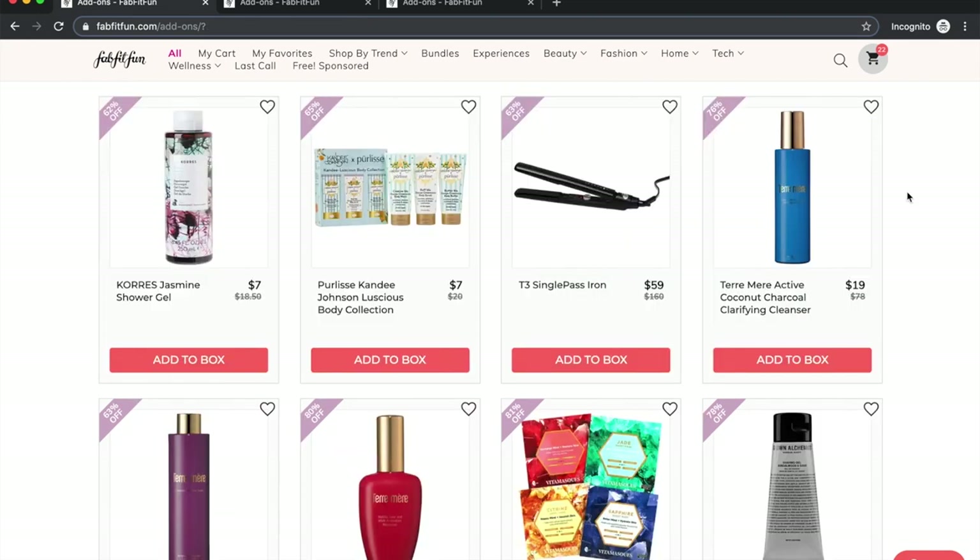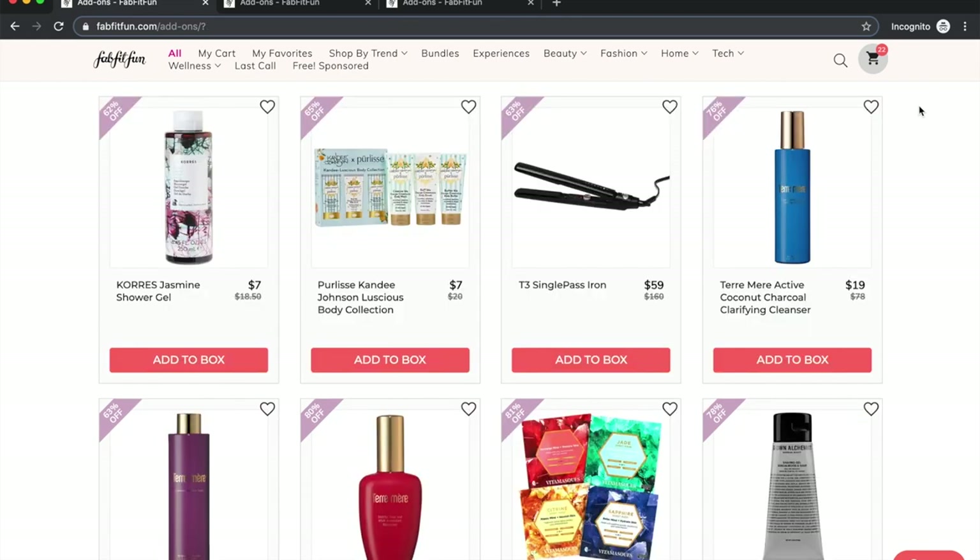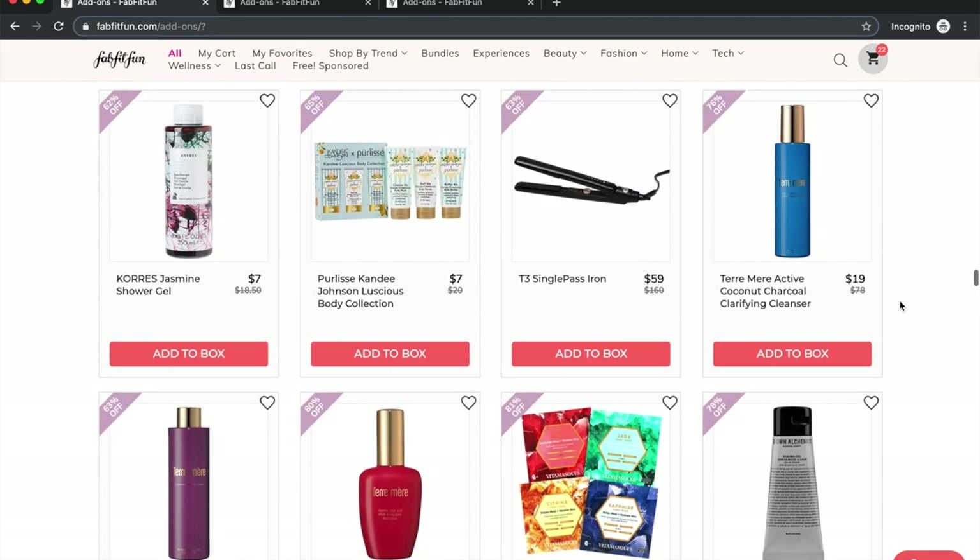The T3 straightener: if you want one, they probably have it at Costco where you can return it if you don't like it. There's also a charcoal cleanser that I got and am using because it's the best of what I have right now, but I don't really like it. It's black so using it over the sink risks staining things, and it has this coconutty Malibu rum kind of smell I don't love. That said, Tara Mare overall is a really lovely high-end skincare line.